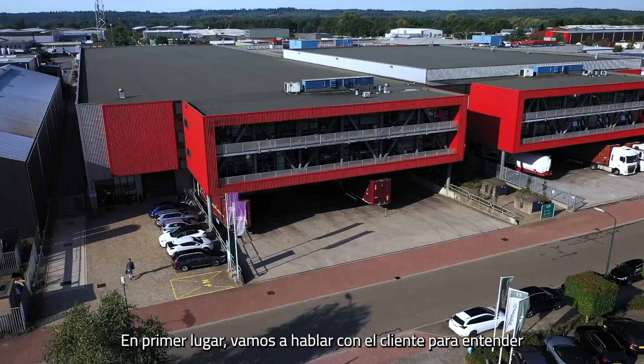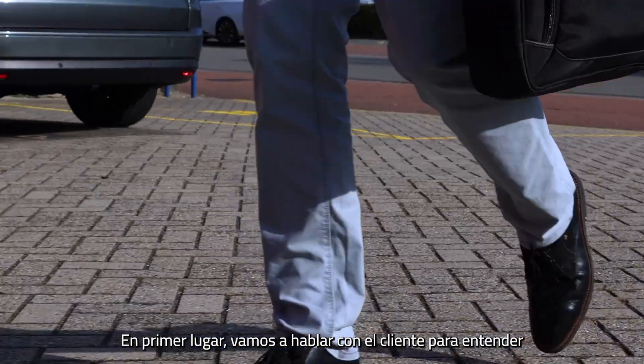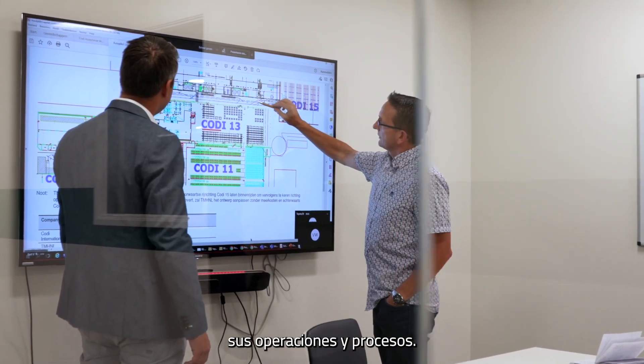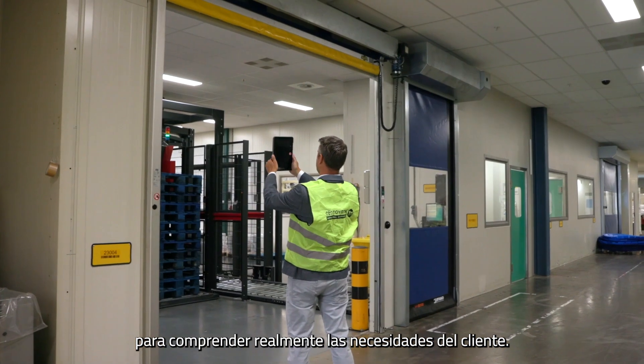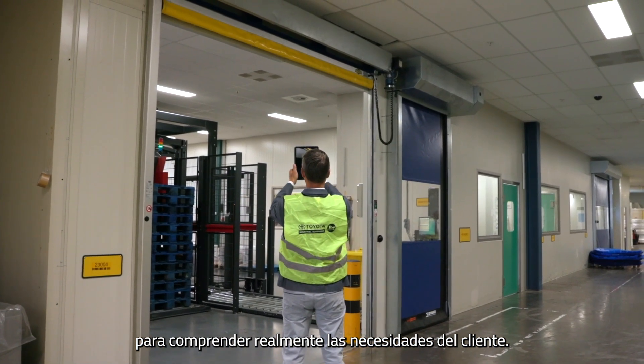First, we go and talk to the customer to understand their operation and processes. It's also important to analyse the operation in progress to really understand the customer's requirements.